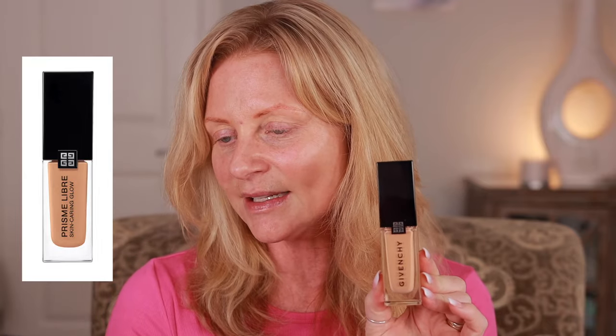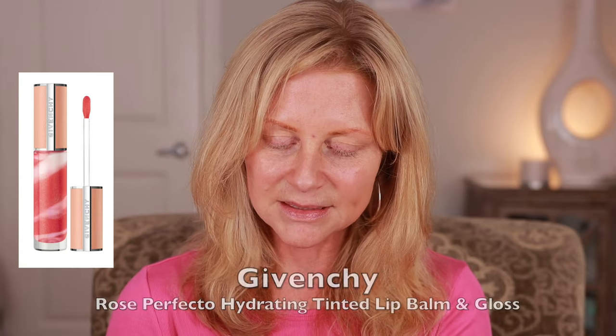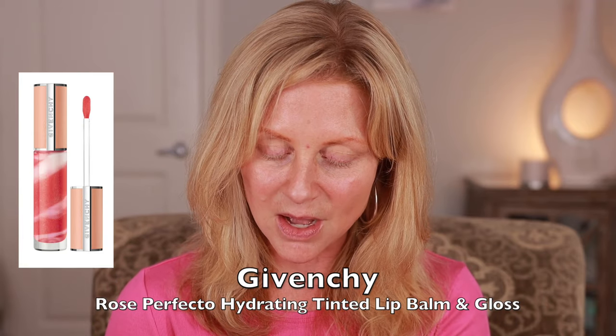This is the Prism Libre Skincare and Glow Foundation and I got it in the color 3N270. I just put a swatch right here and it matches perfect! The Prism Libre Skincare and Concealer — hopefully this one will match. This is N250. And this is the Rose Perfection Liquid Balm. So it's a Givenchy theme today.